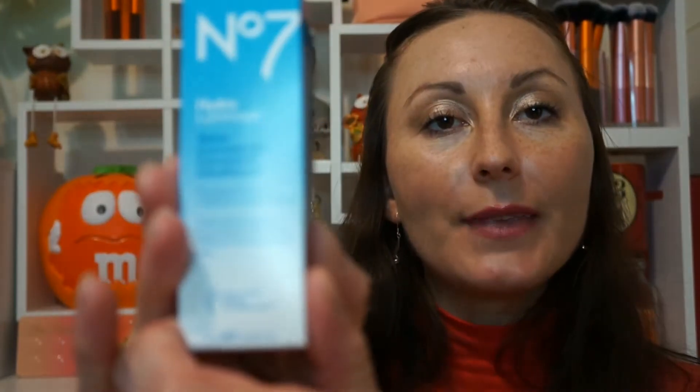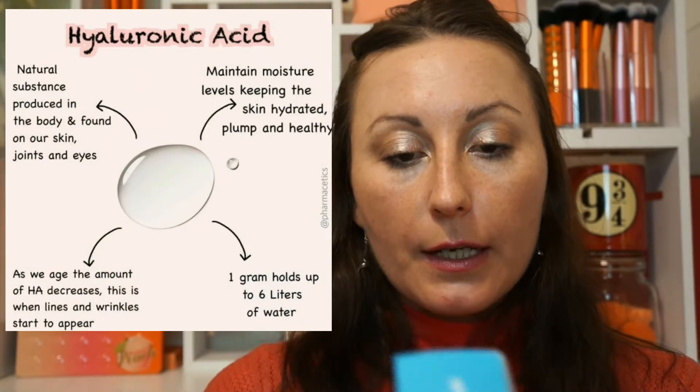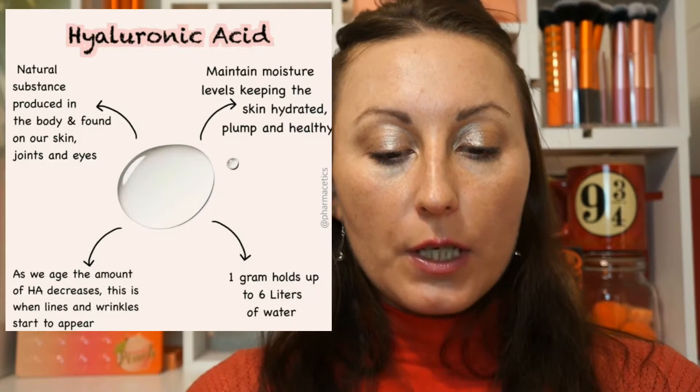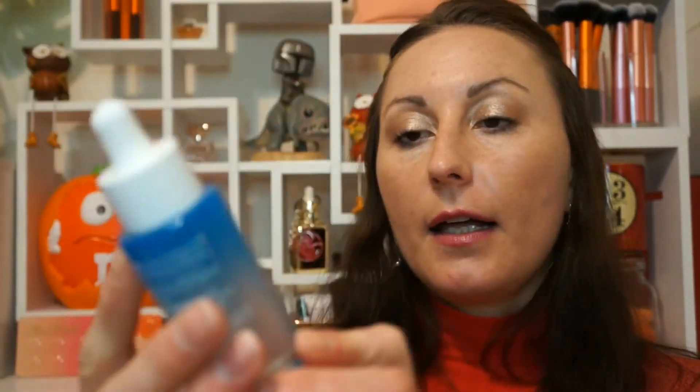Next item is the Hydroluminous Water Concentrate — pure hyaluronic acid, 100% skin hydration booster. It claims visibly fresh, glowing skin in one week. This is a hydrating serum and it comes in a bottle with a little pipette. There are many different ones on the market but I was shopping and thought, why not give it a try?